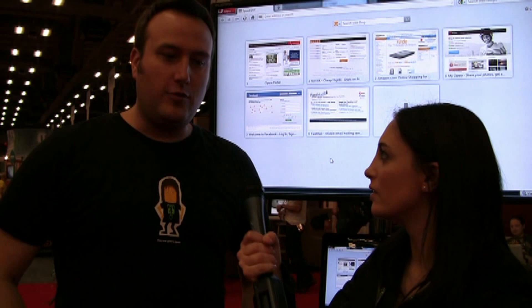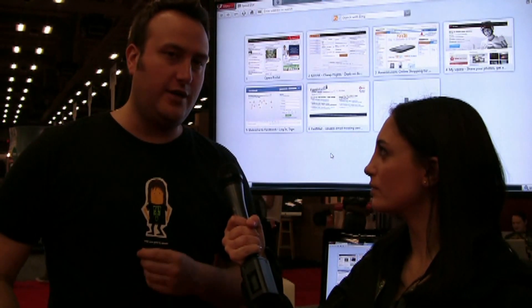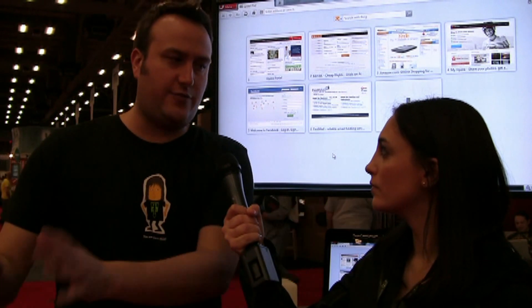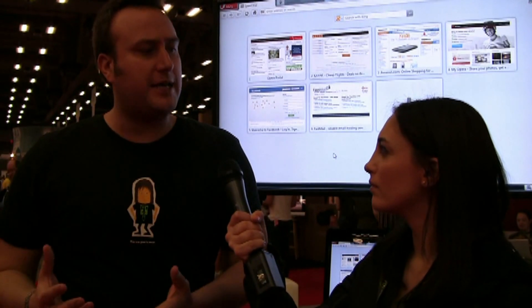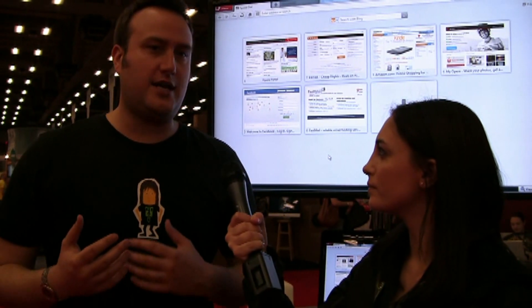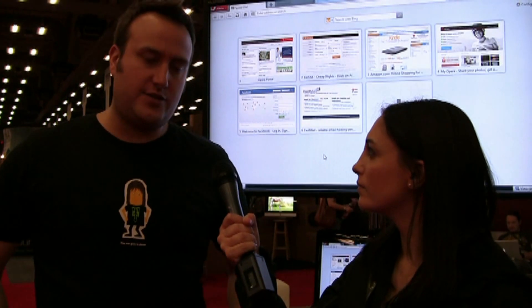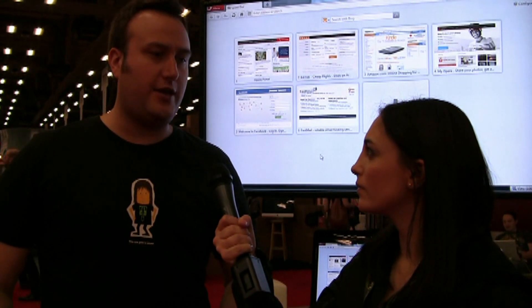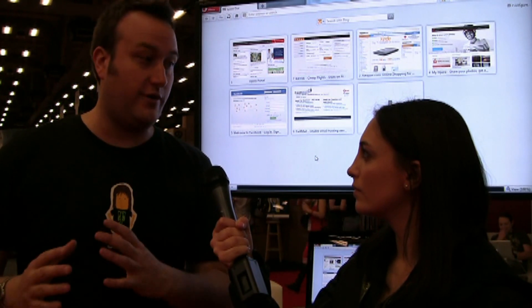And what are you guys up to these days? Well, this past week we just released the first beta of Opera 11.10, and that's the next version of the browser coming out. It's a minor sort of update, but it's got some really cool things in it. For the developers, it's got support for some CSS3 enhancements and support for the Web Open Font Base. And also one major feature for end users, which is a new version of our speed dial.